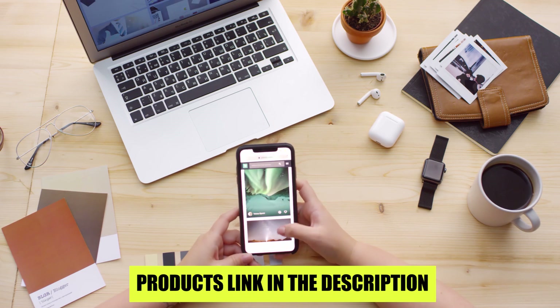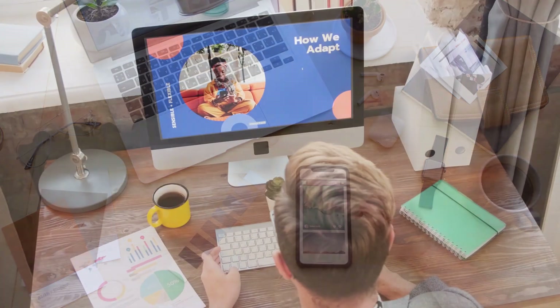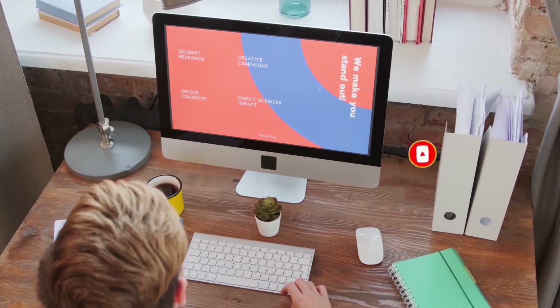If you want to buy these products, check the description below — I will include the product link. You must subscribe to the channel before watching the video. If you want to watch such videos, please like, share, and comment.